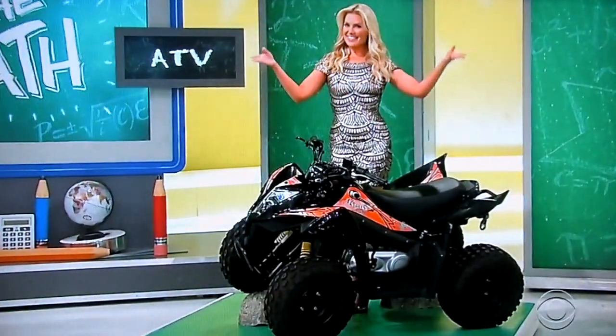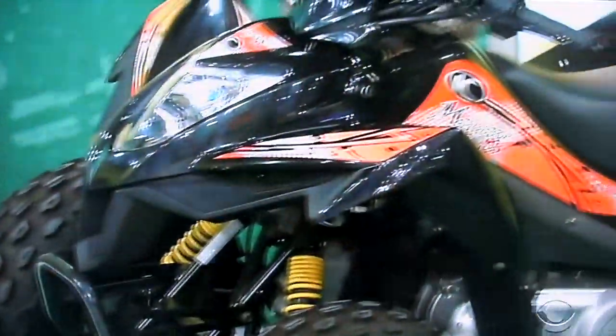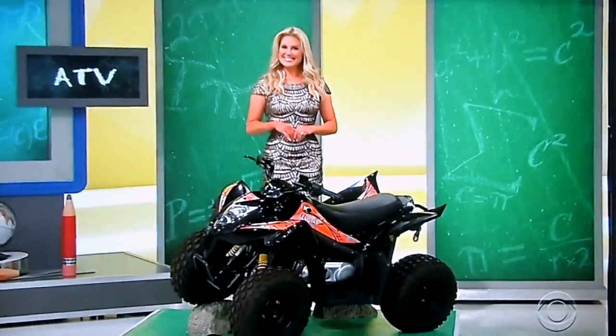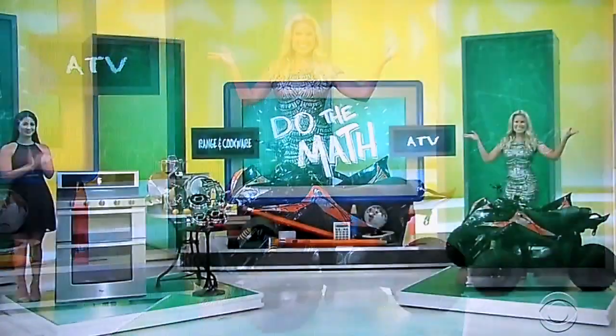And then second, go play on an ATV! This Kimco Mongoose 90S ATV is equipped with a 90cc air-cooled engine, continuously variable transmission, and electric start with kickstart backup. Take it away, Drew!